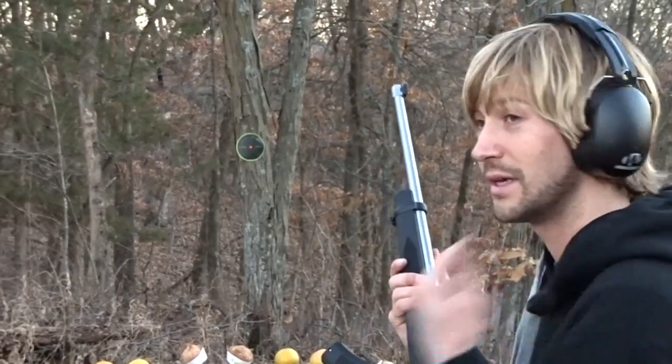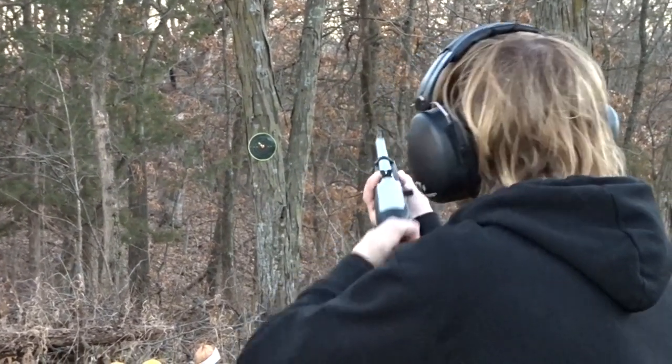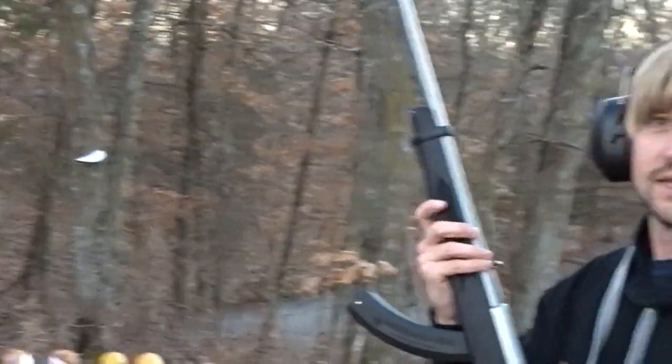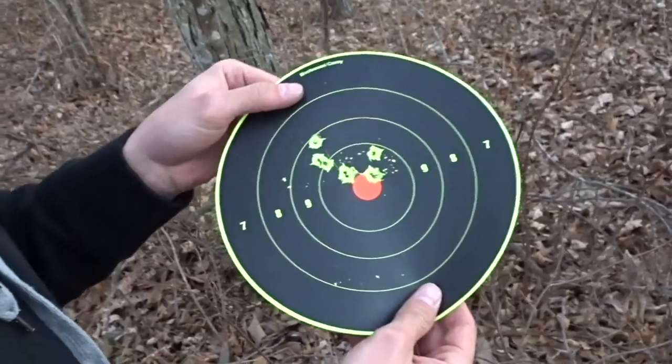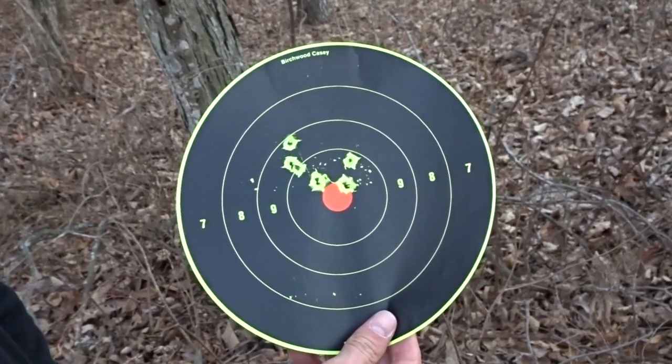We're going to fire at a shoot-and-see target on a tree as quickly as possible. The gun itself is inherently accurate — it really boils down to the shooter. Todd's going to go first, then I'll go right after. Pretty accurate even without a scope — the sights are working perfectly. The grouping was pretty good, about an inch and a half to two inch spread, so for a first time I'll take it.